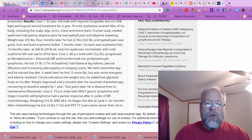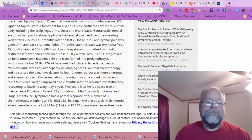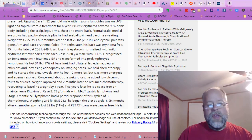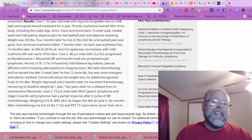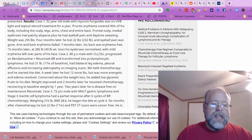A week later, he lost 12 more pounds, but he was more energetic and the edema resolved. So he lost 12 more pounds but had more energy — that's interesting. His weight improved, and two months later he resumed chemotherapy, recovering to baseline weight by one year. Two years later, he is disease-free on maintenance rituximab. For an 80-year-old man to see that kind of turnaround on mostly diet — and chemotherapy too — that's a big deal.